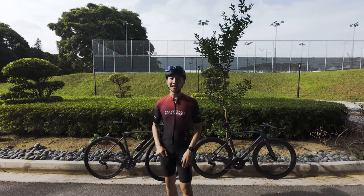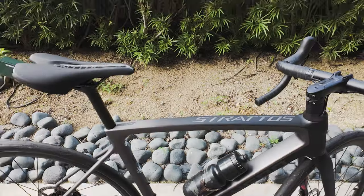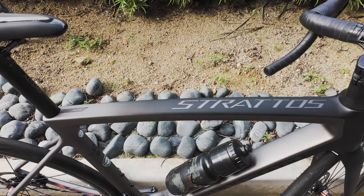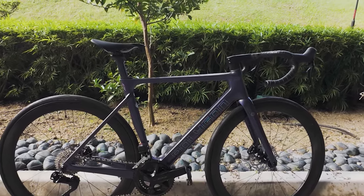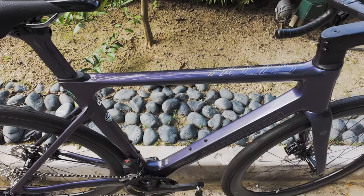What we have today are two very interesting bikes in our opinion. That is the Polygon Stratos S8D, as well as — first seen on our channel — the Polygon Helios A7X.